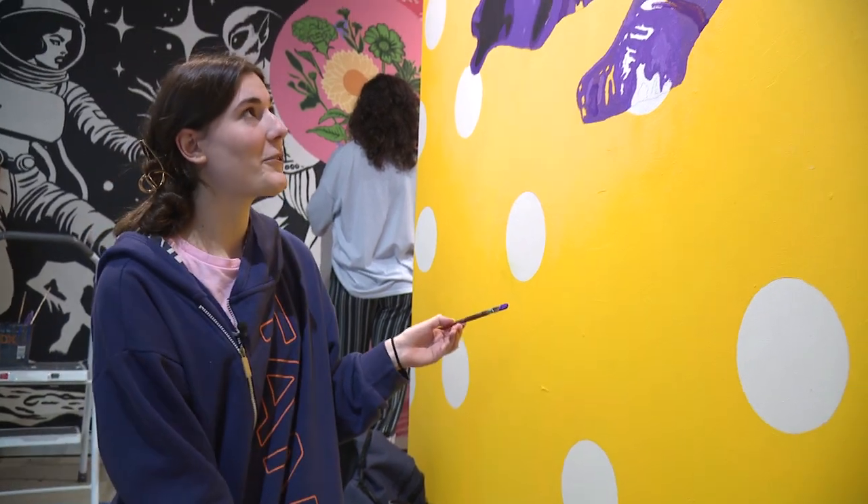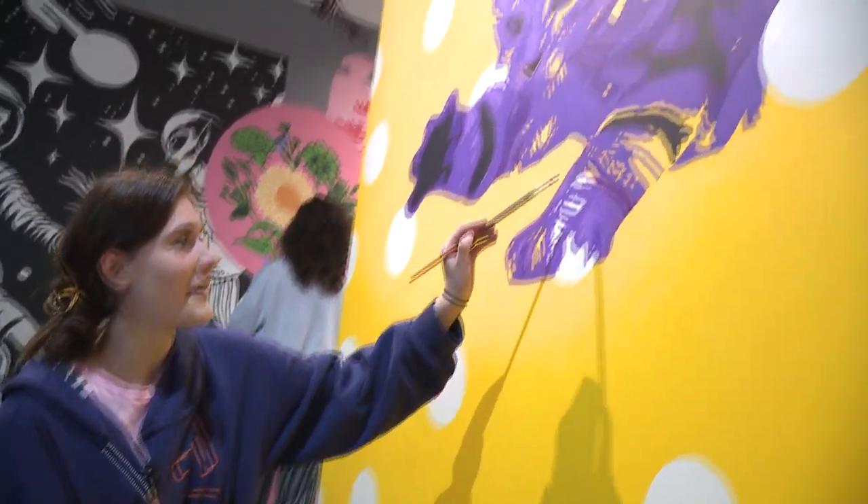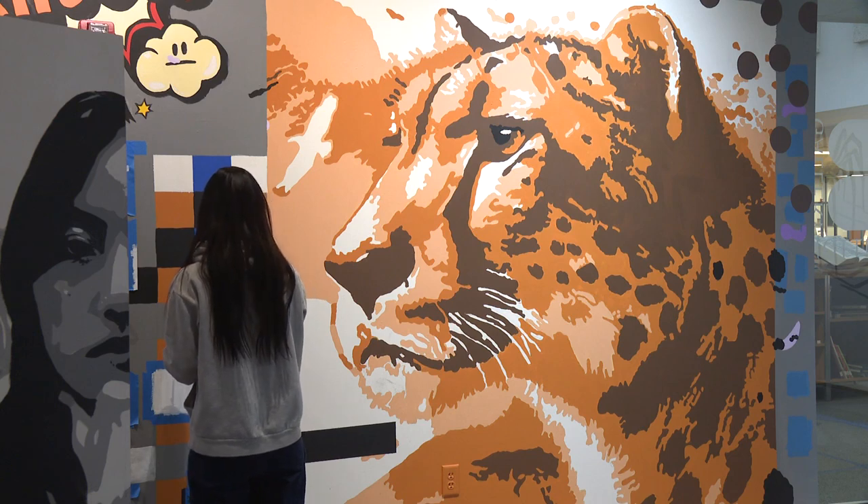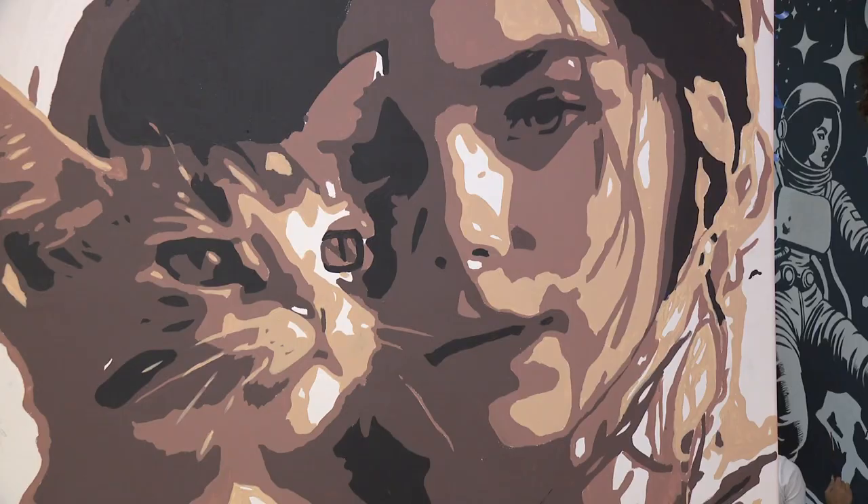I'm doing my second mural. This is a cat. We did it because there's a cheetah over there, so we wanted to add in more cats — but there's also a cat on the other side.